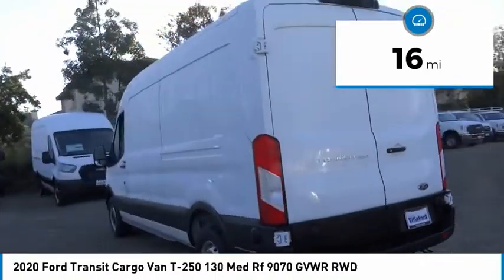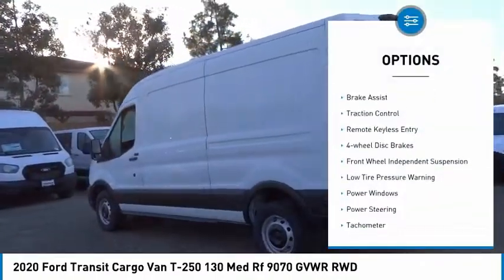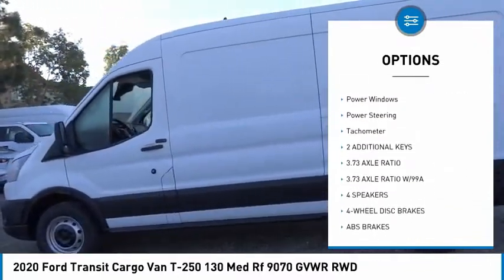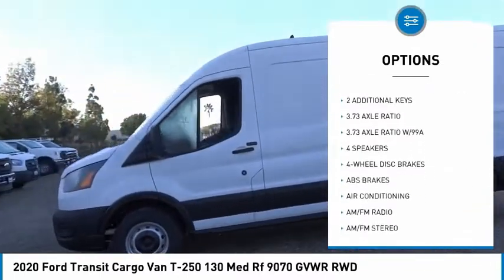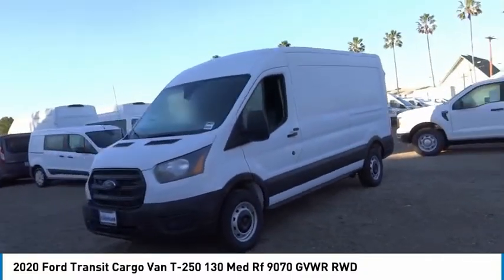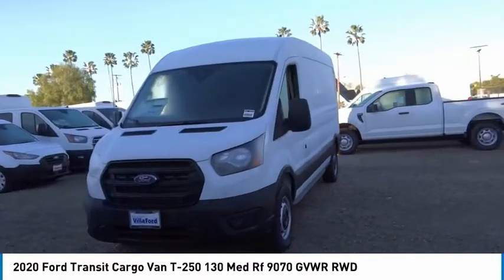Here are some of this vehicle's great options: electronic stability control, brake assist, traction control, remote keyless entry, four-wheel disc brakes, front wheel independent suspension, low tire pressure warning, power windows, power steering, tachometer.